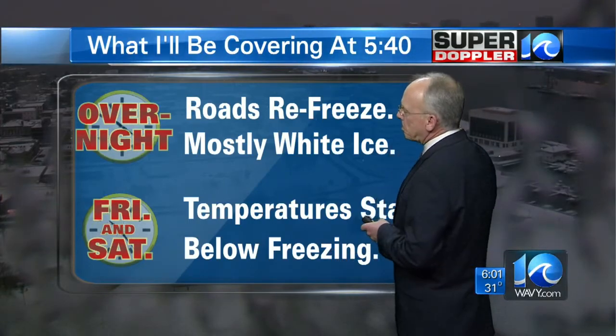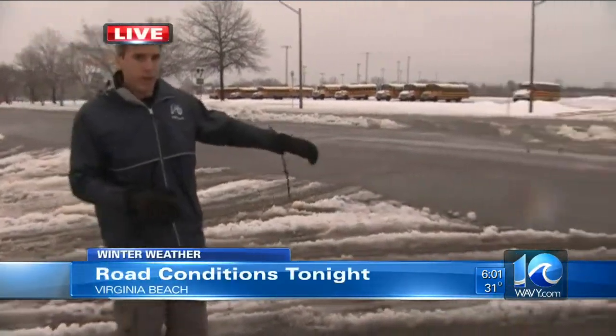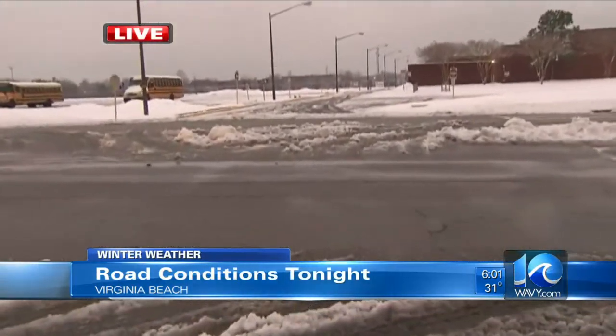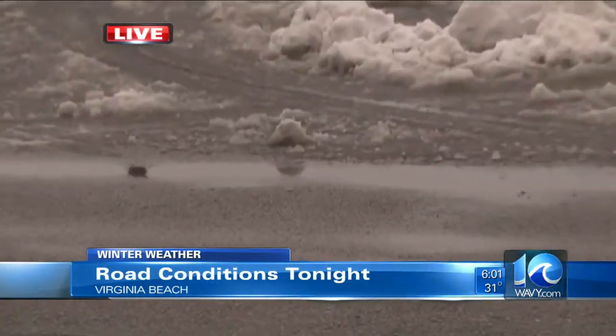Let's get a check on the roads throughout the region tonight. We have a number of reporters ready to give you the conditions from where they have been all day. They are stationed from Williamsburg to Virginia Beach, which is where we're going to get things started. With 10 on your side, it's Jason Marks. Tom, I can tell you that it feels a lot cooler than it did just about an hour ago. The temperature is starting to drop. We wanted to give you an example of a primary road versus a neighborhood road. This is Lynn Haven Parkway, and take a look — it is clear, looks great right now, but you have some of that puddling. That's what Public Works is worried about tonight: that area there freezing.